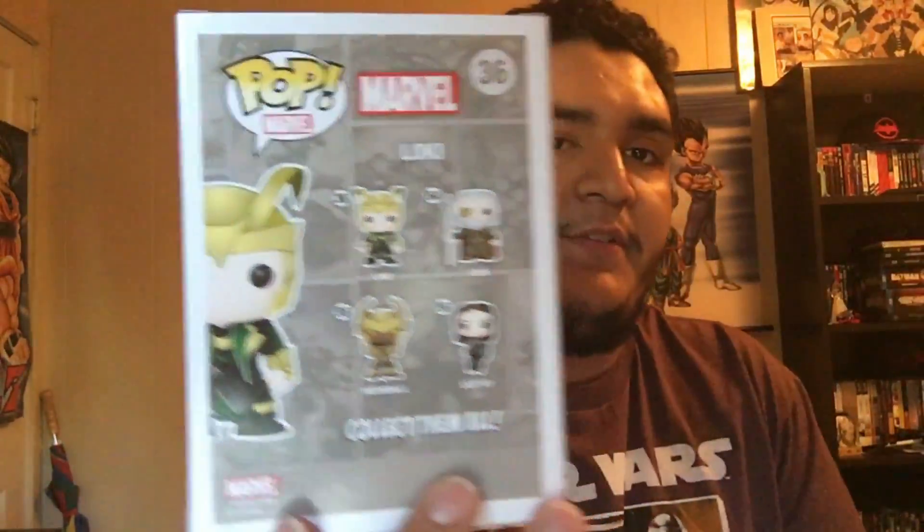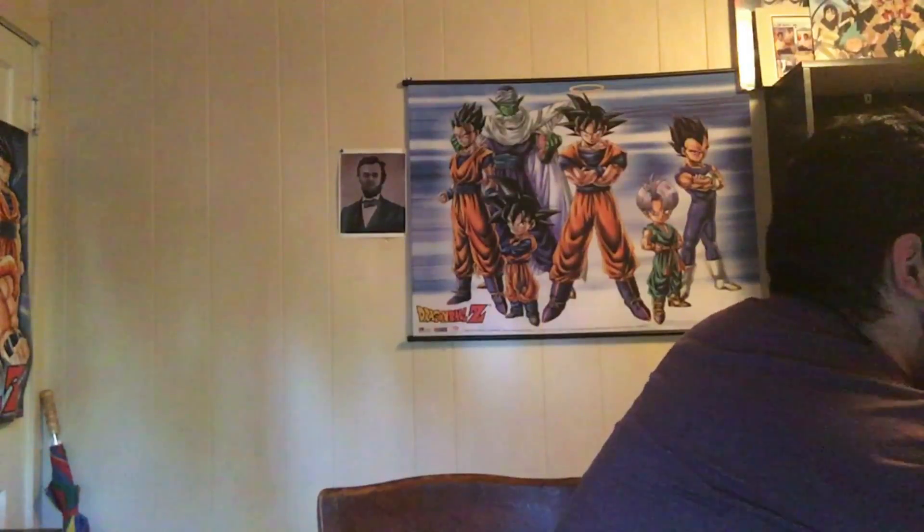This next one I actually got at the Hot Topic in San Antonio — it's the Marvel Loki. I don't think it's the same as the movie version even though they use the same mold. As you can see, you get Loki, Odin — which I almost got — Heimdall, and Lady Sif.